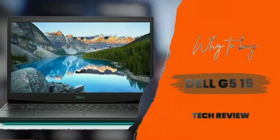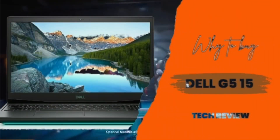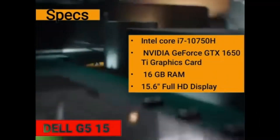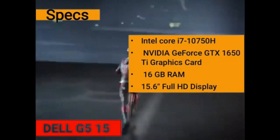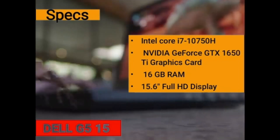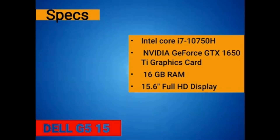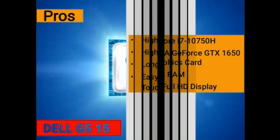Hello and welcome. This is a short review on the gaming laptop Dell G5 15. It is provided with an Intel Core i7-10750H processor, an NVIDIA GeForce GTX 1650 Ti graphics card, and 16 GB of RAM.